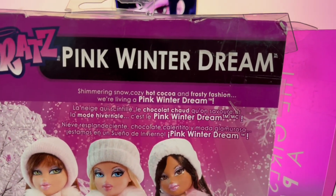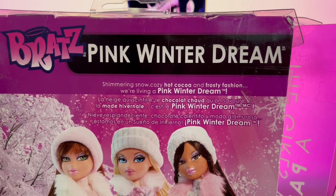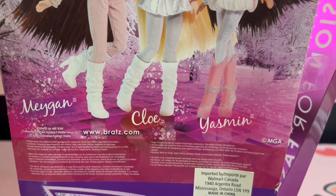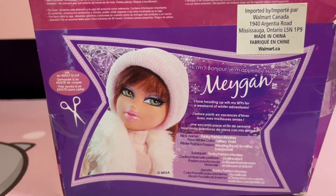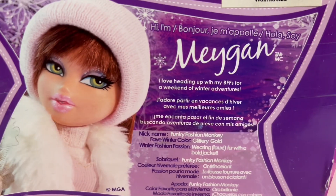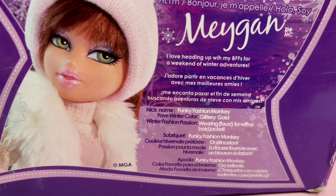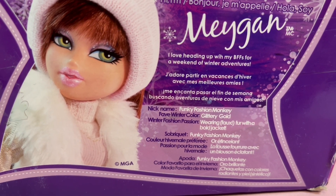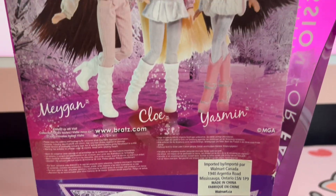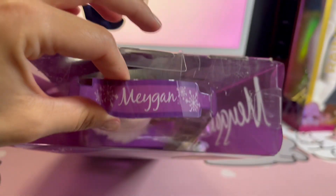On the back of the box it says: 'Pink Winter Dream, shimmering snow, crazy hot cocoa, and frosty fashion — we're living a pink winter dream.' There are other dolls in the series: Megan, Chloe, and Yasmin. There's also a cute little cutout name card that says: 'Hi, I'm Megan! I love heading up with my BFFs for a weekend of winter adventures. Nickname: Funky Fashion Monkey. Fave winter color: glittery gold. Winter fashion passion: wearing faux fur with a bold jacket.' I love it!